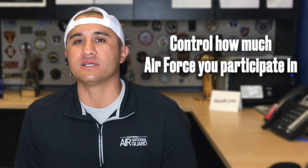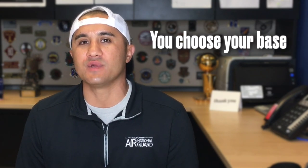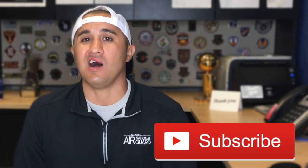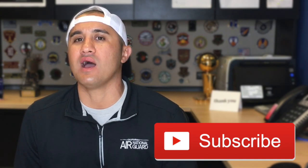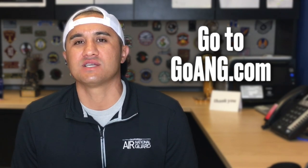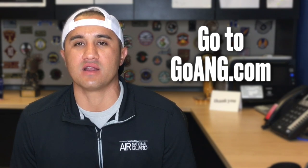And lastly, it's about controlling how much Air Force you participate in. You don't have to PCS if you don't want to. In the Air National Guard, you choose where you're being stationed, so you have control. And because you're serving part-time, you have all this time to focus on your priorities — whether that's spending more time with family, going back to college, working on passion projects, or enhancing your career. Check out the GOANG website — G-O-A-N-G — it'll also tell you where all the different locations you can serve in the Air National Guard.